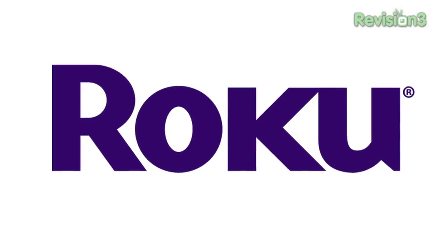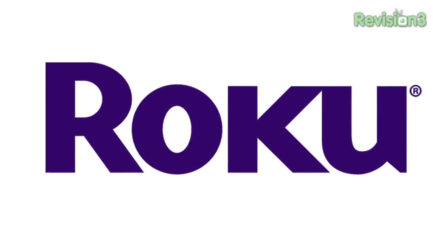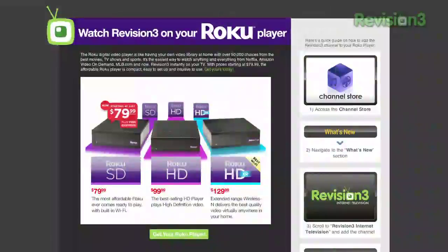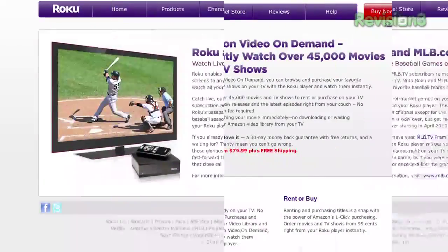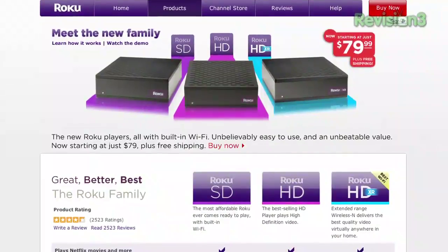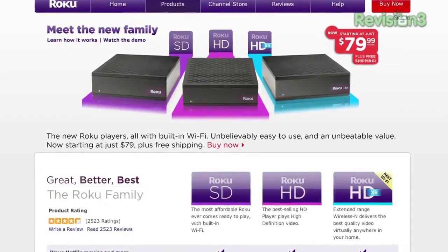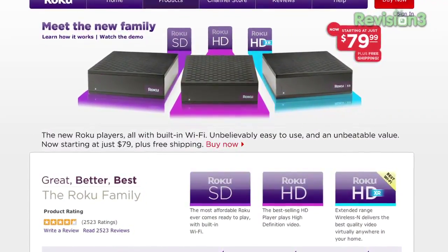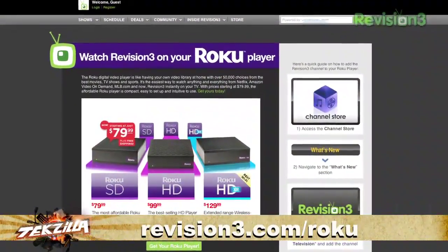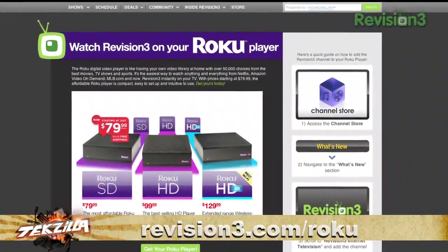This CES Daily is brought to you by Roku, the easiest way to watch all kinds of video on your TV, including stuff from Netflix, Revision3, Amazon Unbox, MLB, and many more. Starting at just $79.99, it's what Netflix members call their favorite way to watch video on their TV, and lots of other people love the streaming capabilities, including everybody who watches Revision3. So go out and get one — go to revision3.com/Roku to try one risk-free for 30 days.